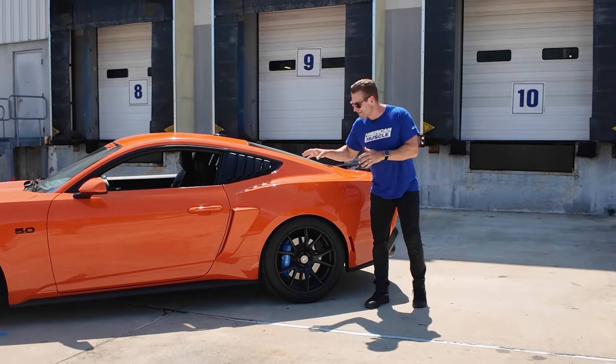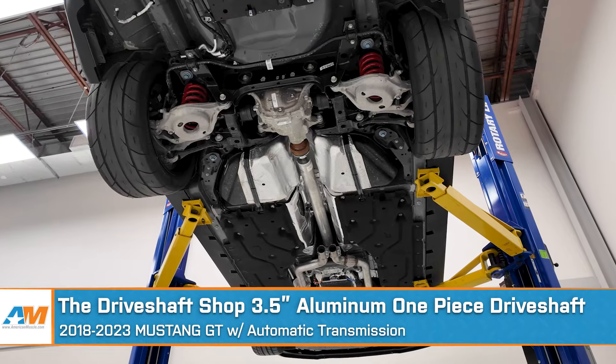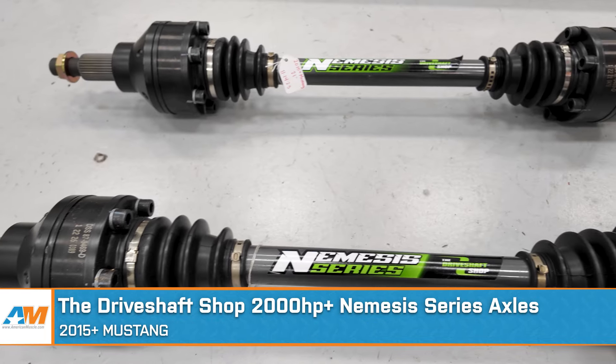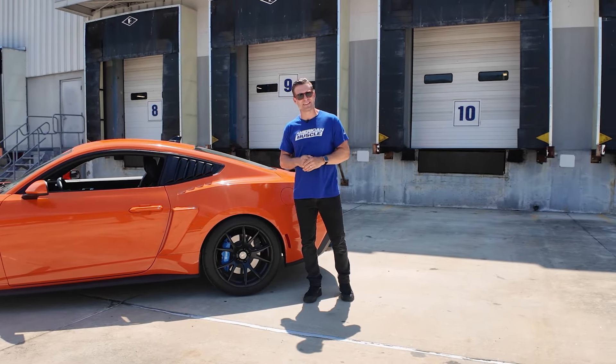We wanted to make sure the new owner could really take this thing and thrash on it, have a good time at the track, and not have to worry about breaking anything. Our friends at Driveshaft Shop hooked us up with their aluminum one-piece driveshaft for this car, in addition to their 2,000 horsepower Nemesis half-shaft. This thing is ready for battle and ensures the new owner can really take it through its paces.